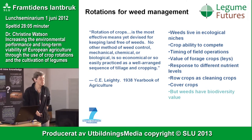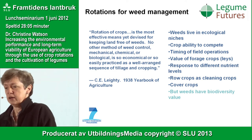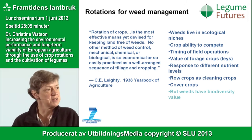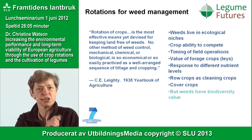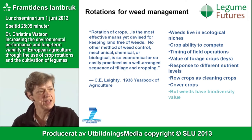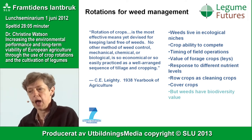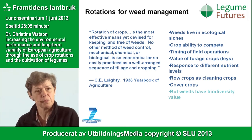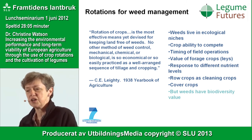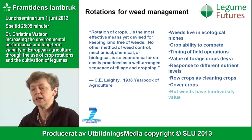Another example is using a rotation to manage weeds. Back in 1938 it was said that rotation of crops is the most effective means yet devised for keeping land free from weeds. Weeds live in ecological niches, looking for bare ground, light, or moisture. If you grow crops with different amounts of ground cover at different times of year — a mixture of perennial and arable crops — then you change the flora that can survive. Row crops like potatoes have a terrific ability to clear fields of weeds.